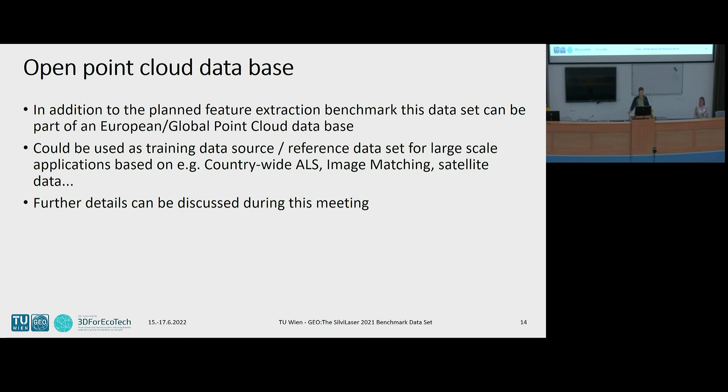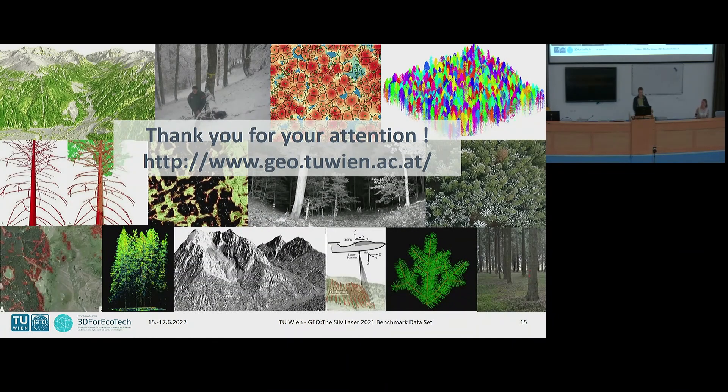I think we can discuss in the next meetings over these three days how we can go further with this dataset. Thank you for your attention. If you have questions, I am here.